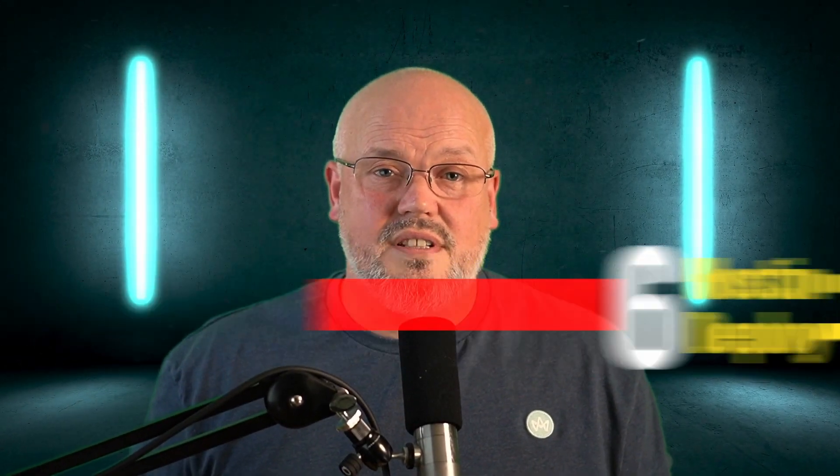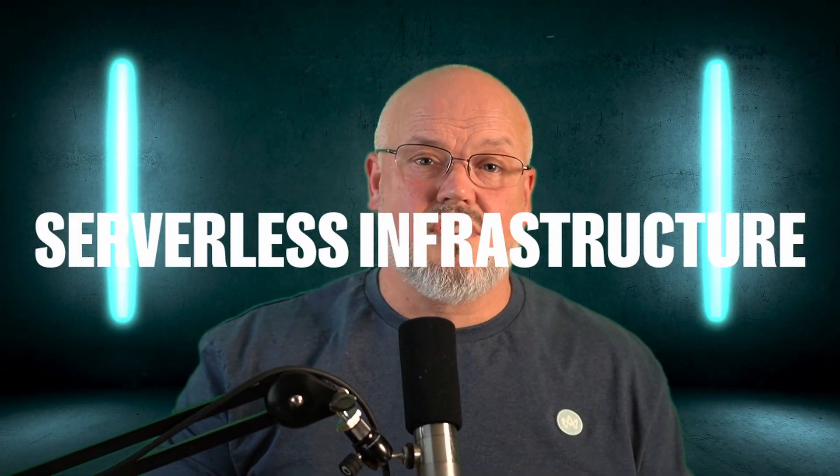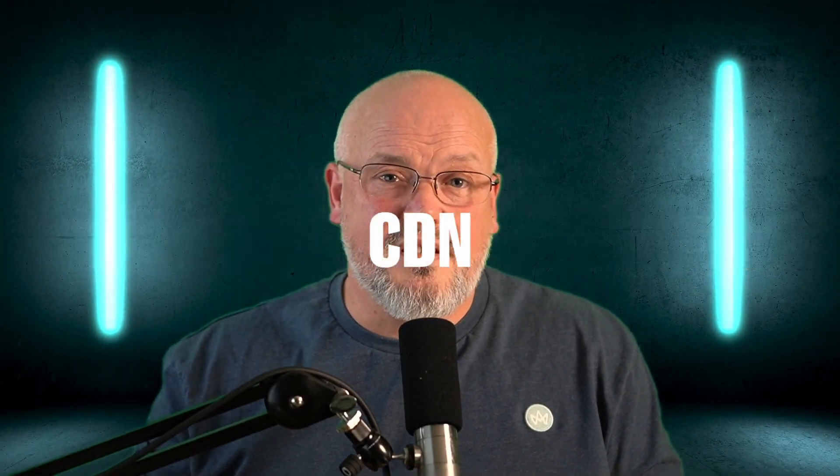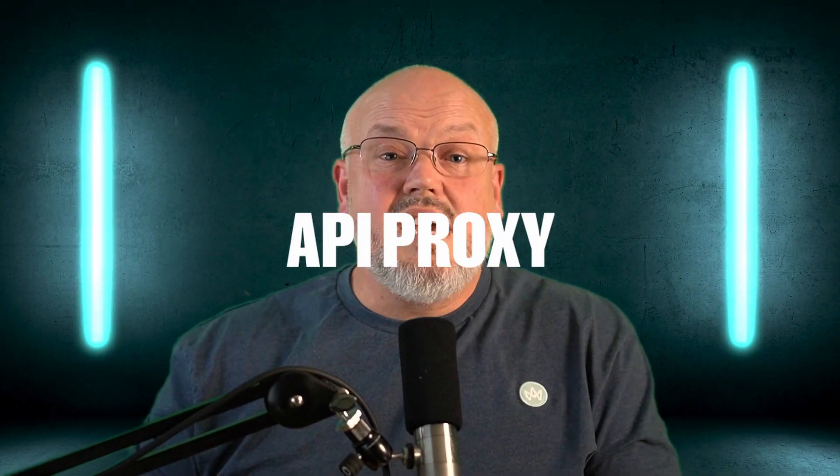Number six: how is the storefront deployed and hosted? The platform is hosted on the Salesforce managed runtime, which is basically a set of serverless infrastructure for running your React storefront applications, a CDN for caching, and an API proxy for making API calls to third parties. All the documentation explains how scalable the infrastructure is, but I couldn't find any published SLAs — those are probably within your Salesforce contract.